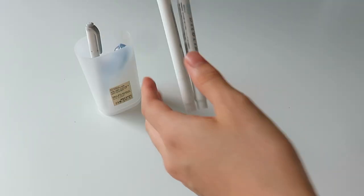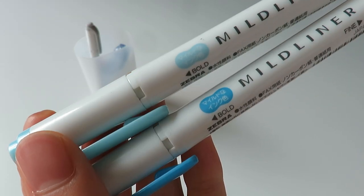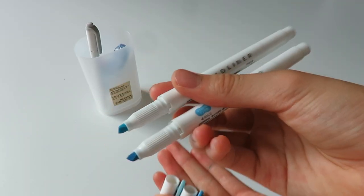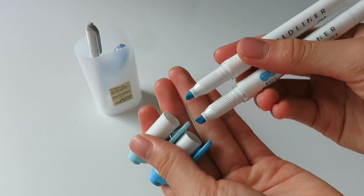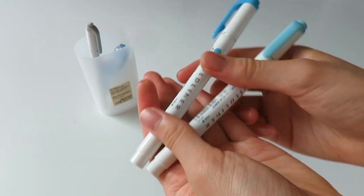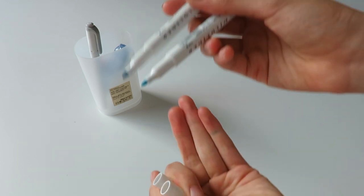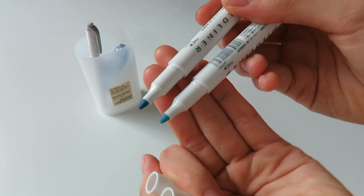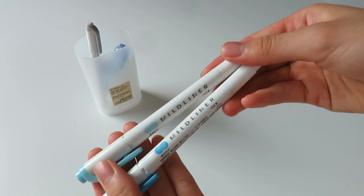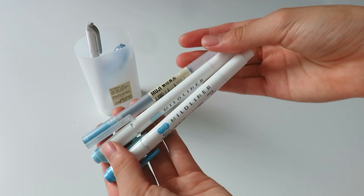The next two items are Mildliners — the colors match the blue pen from earlier, so I just have the light blue and darker blue, and I change these up every week as well. I absolutely love Mildliners; the color range is huge and the colors are so beautiful. If you're looking for more quality highlighters, I recommend the Uni window highlighters, which I talked about more in my stationery haul.